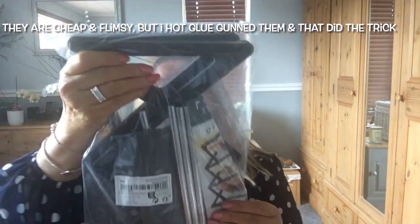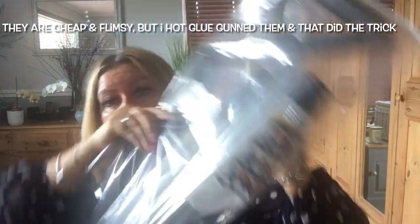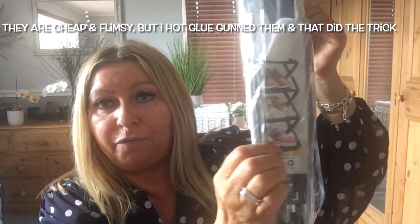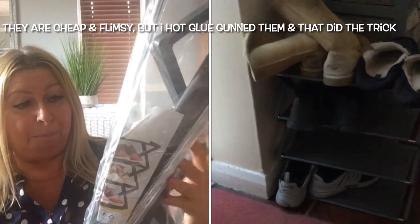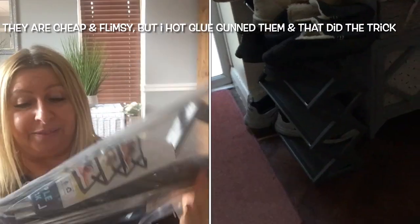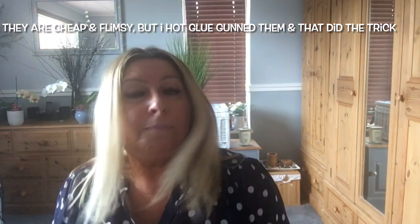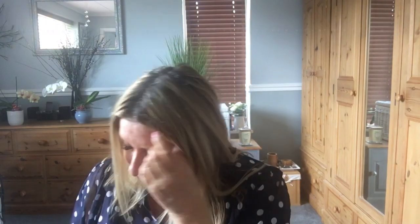Next up I bought some shoe racks. I'm sick of there being shoes all over the place in the hall. I'll put it together and take a photo with the shoes on there. I'd really like the shoes not to even be in the hall, but I don't think I'm going to win that battle. Shall we look at some clothes?